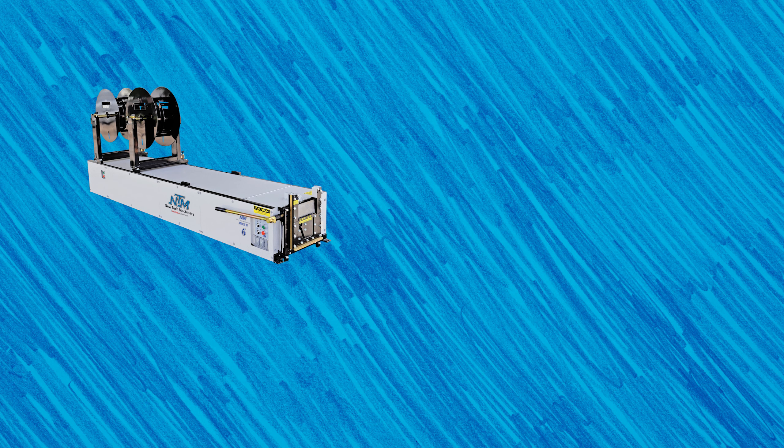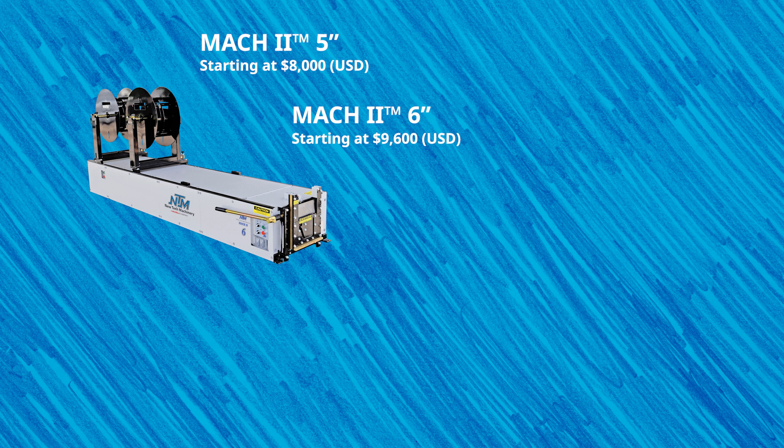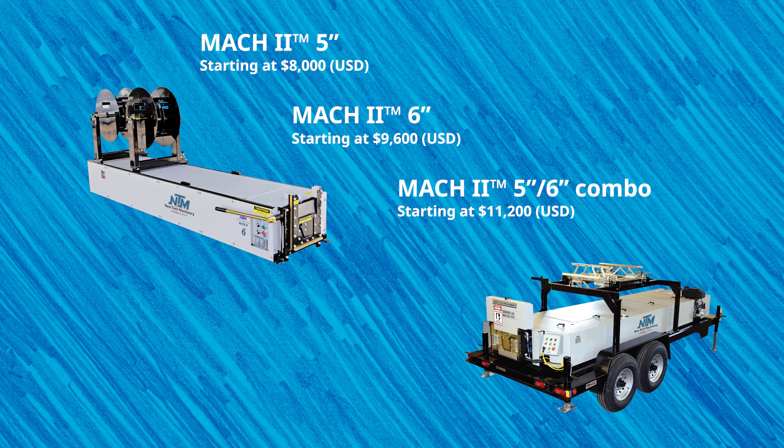The Mach 2 5-inch gutter machine starts at $8,000. The Mach 2 6-inch gutter machine starts at $9,600. The Mach 2 5-inch, 6-inch combo machine starts at $11,200. And the BG7 box gutter machine starts at $62,000.